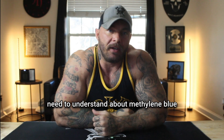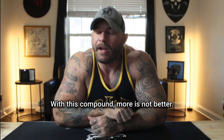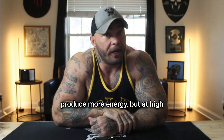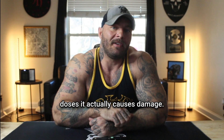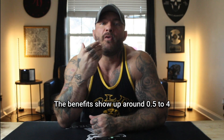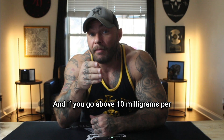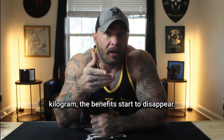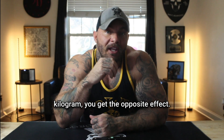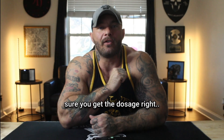Here's something important you need to understand about methylene blue: more is not better. At low doses, it will help your mitochondria produce more energy, but at high doses it actually causes damage. The benefits show up around 0.5 to 4 milligrams per kilogram of body weight. If you go above 10 milligrams per kilogram, the benefits start to disappear, and above 50 milligrams per kilogram you get the opposite effect. This is one of those compounds where you definitely need to get the dosage right.